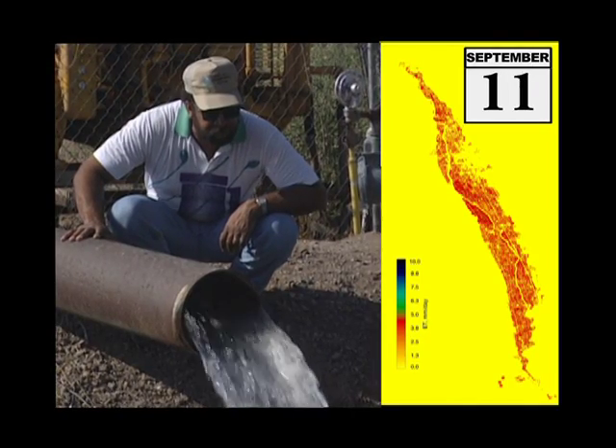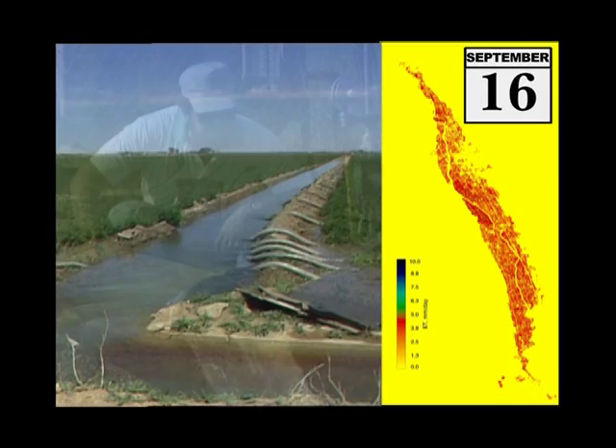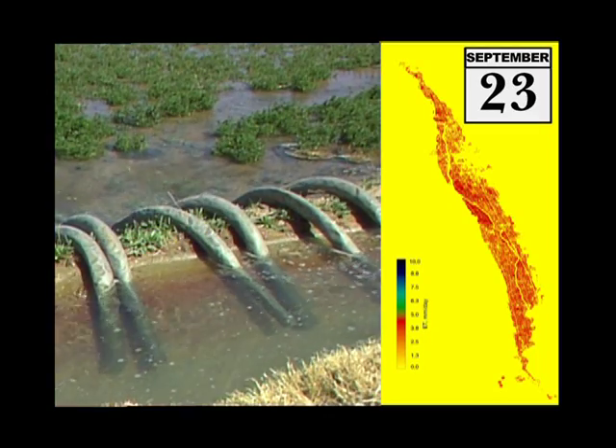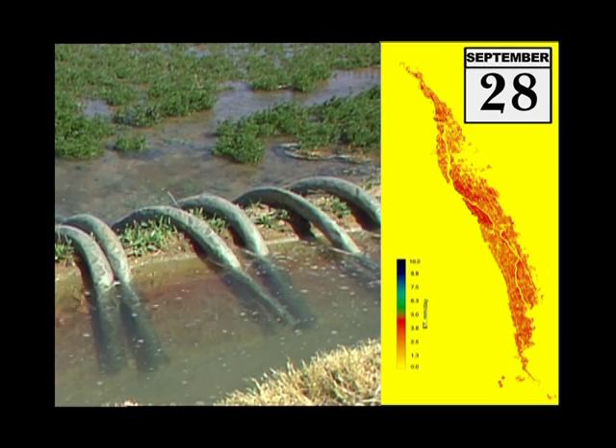On a farm and a regional level, better estimates of water use can lead to improved water management, better irrigation system design, higher water productivity, higher yields, and increased economic returns from the water used in agricultural irrigation.